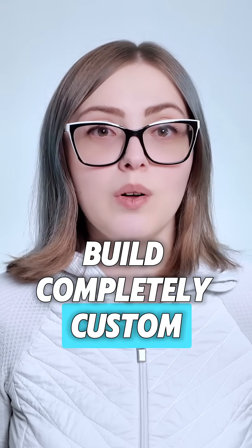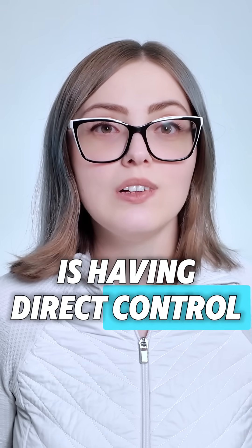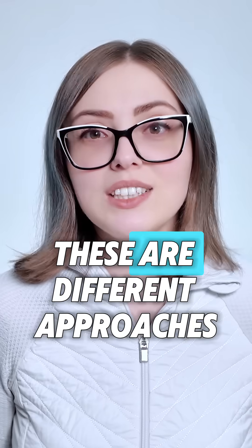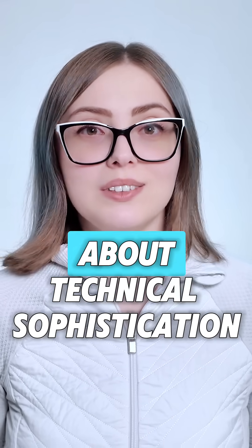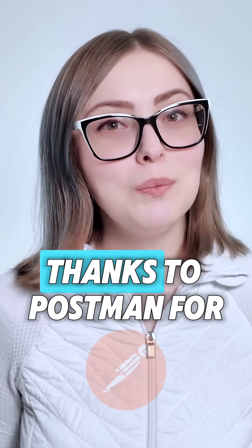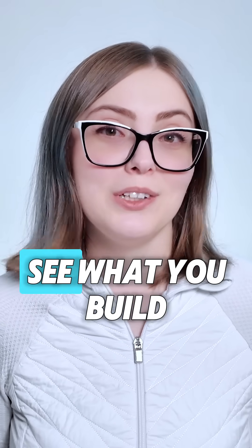Build completely custom when your strategic priority is having direct control over every aspect of your LLM interactions. These are different approaches optimized for different problems — none of them are about technical sophistication, they're about strategic fit. Thanks to Postman for supporting this video. Try it here — I would love to see what you build.